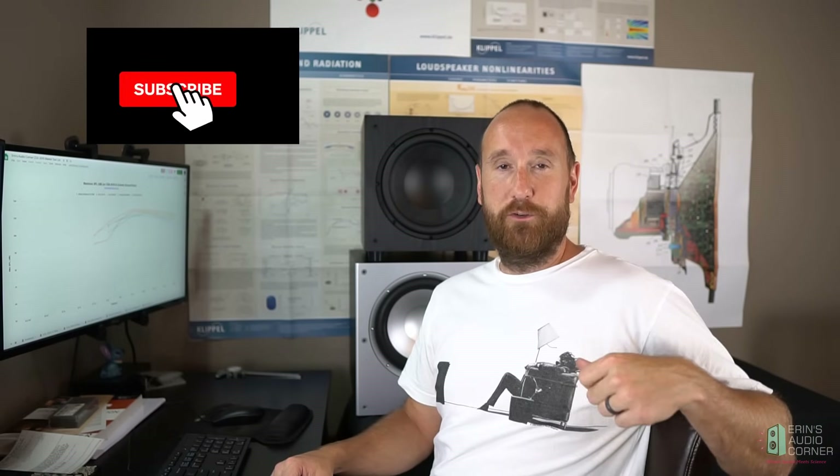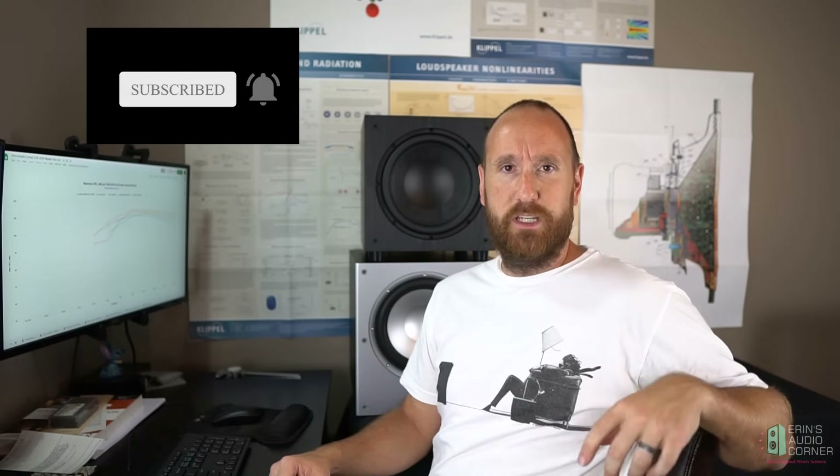That's it for me. If you like this, give me a thumbs up, make sure to subscribe. If your friends ask what subwoofer they should get for $150, now you know — just provide them the link and let them figure it out on their own. We can help educate the community as a whole. Take care, peace.